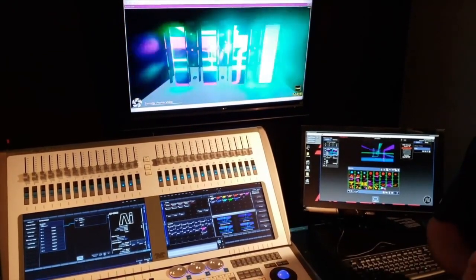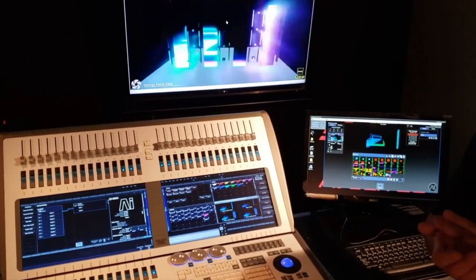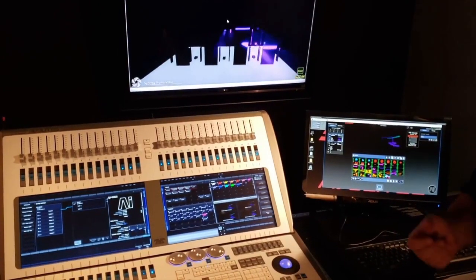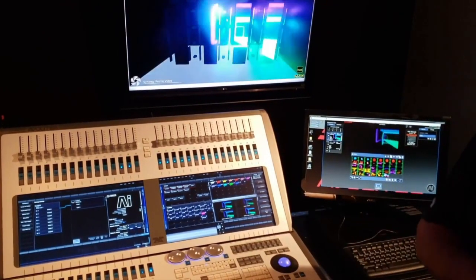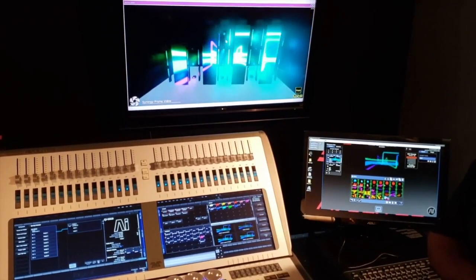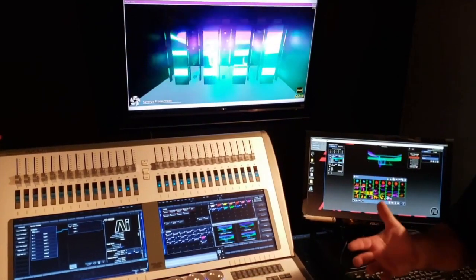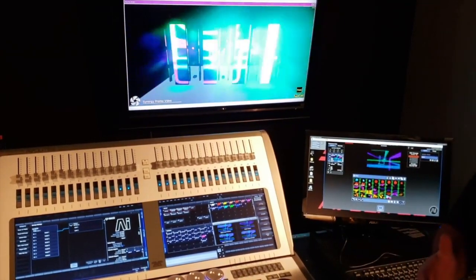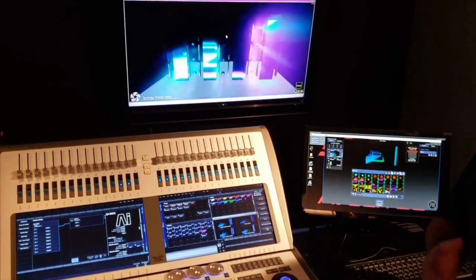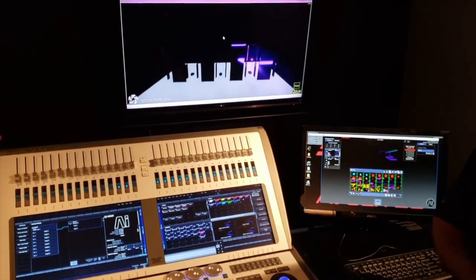Something else we've just added in our version 13 software is CDJ integration. We've actually put in Pioneer Professional so that it brings all the metadata from the Pioneer DJ decks over to the console. You can actually see the waveform of the music and the tempo control of the decks syncs up to control the speed of the console live as well. It's a very tight integration that we've done with Pioneer DJ — a really, really nice integration.